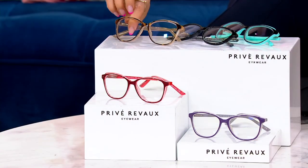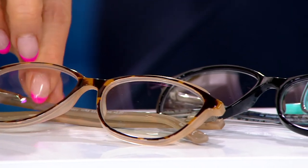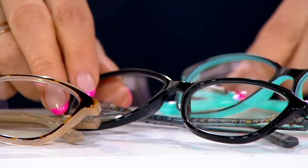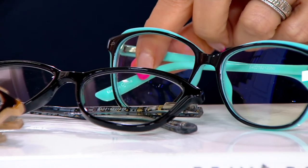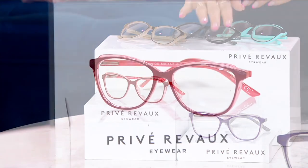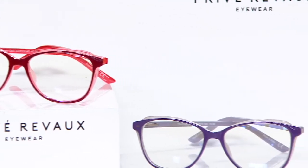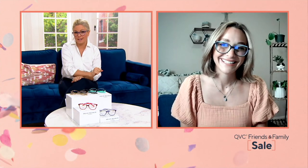Save yourself $3.50 today. We have them available in brown tortoise, caviar black, black aqua, merlot peach, and purple crystal gray — definitely don't wait on that one. Remember, the magnification is on the bottom. These are bifocals even though they don't look like it. This is always on QVC.com if you need to take a look, and there are free exchanges for color or magnification.